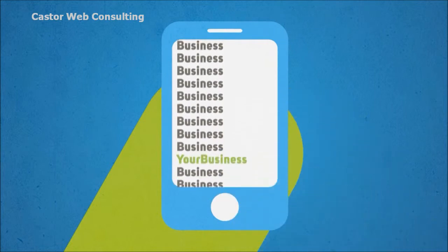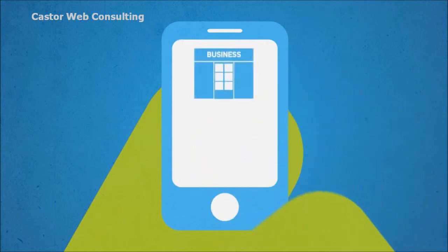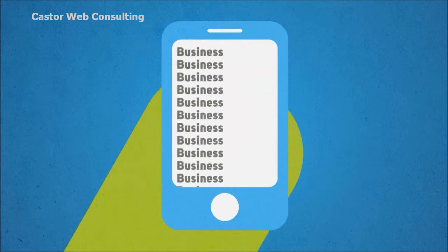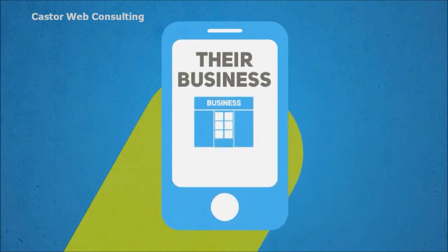The new generation of mobile users are seldom just surfing the web. They are looking for specific information about your business — whether it be your opening hours, your location, phone number, or services. And if they can't find what they're looking for, they will go elsewhere. That means your competitors win and you lose.